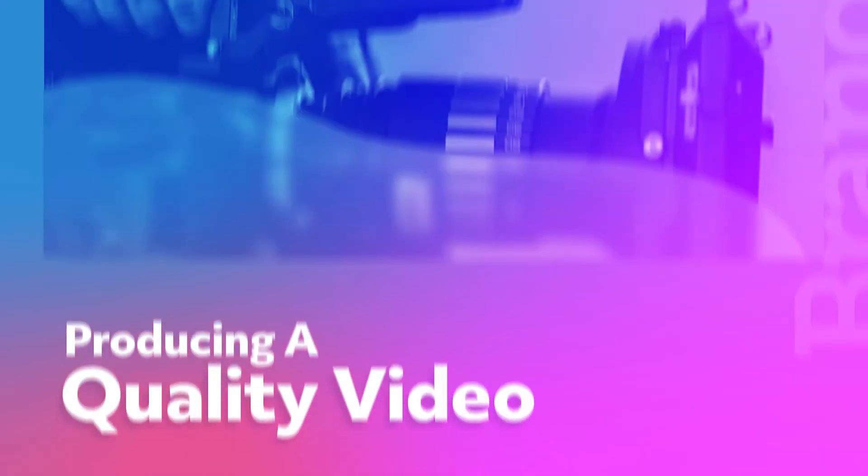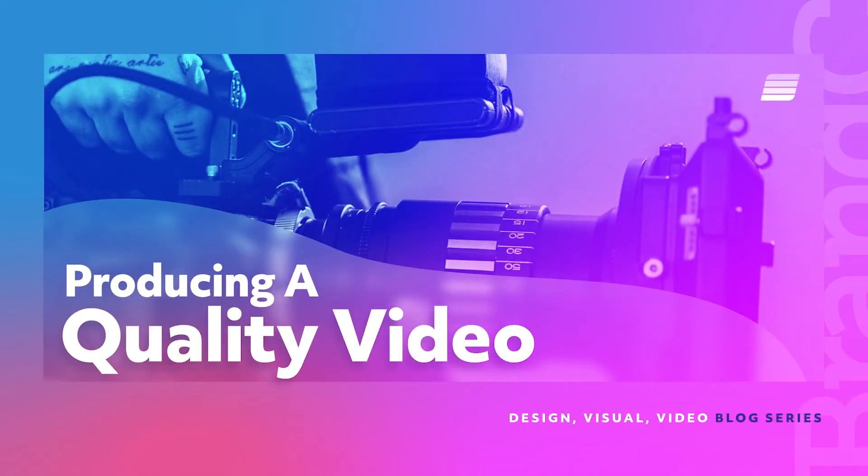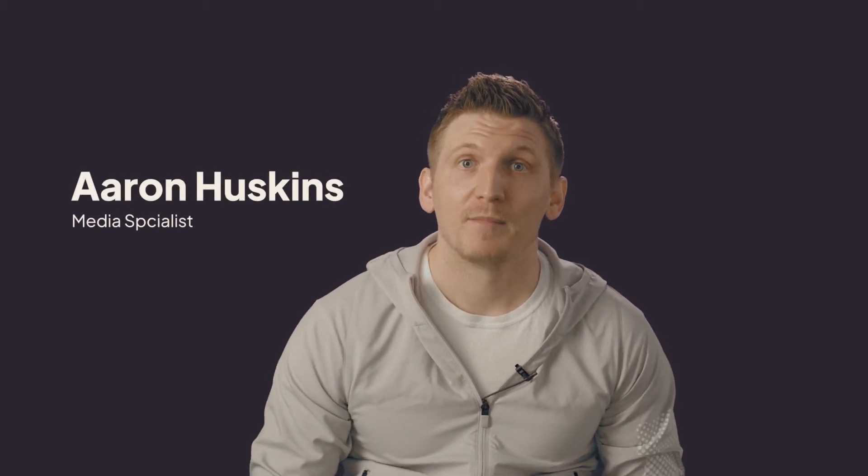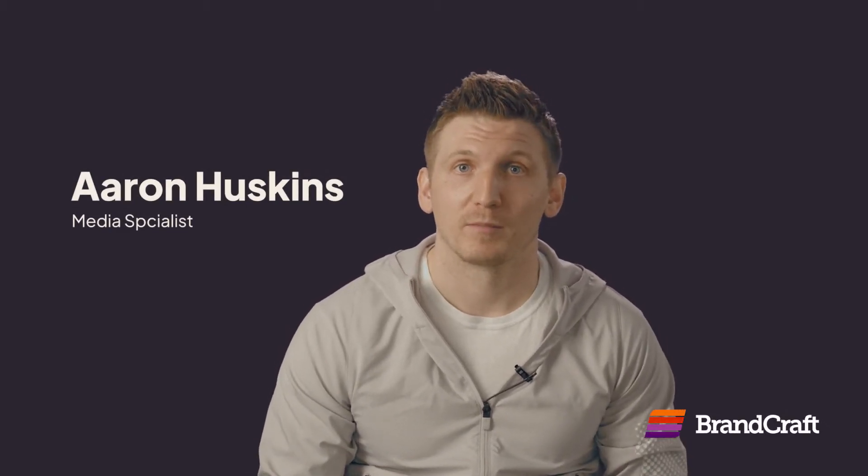Make sure the story works. So, here are three tips to help you hit the mark when creating your video content stories. Hey, what's up? My name is Aaron and I am the Media Specialist at Brandcraft Marketing. And today we are going to talk about — I already forgot what we're going to talk about. Three video tips for making powerful and effective video ads.